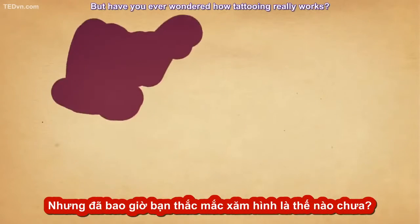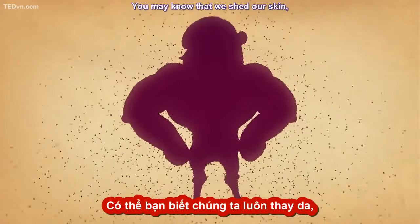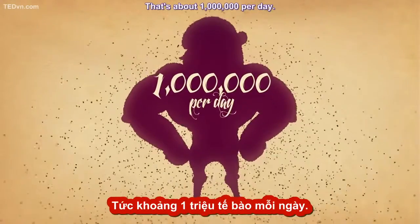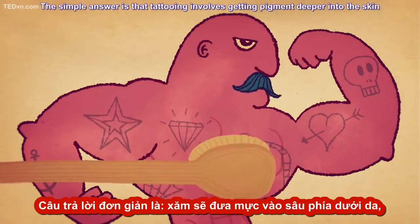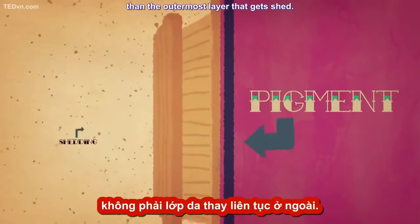But have you ever wondered how tattooing really works? You may know that we shed our skin, losing about 30,000 to 40,000 skin cells per hour — that's about a million per day. So how come the tattoo doesn't gradually flake off along with them? The simple answer is that tattooing involves getting pigment deeper into the skin than the outermost layer that gets shed.